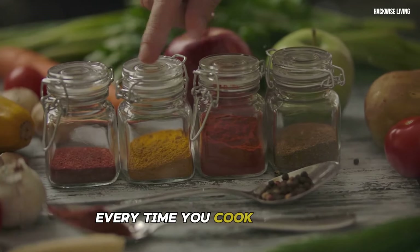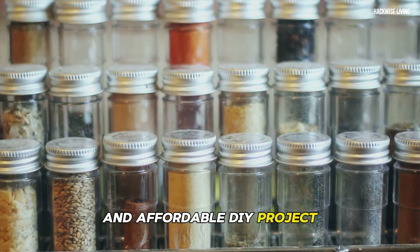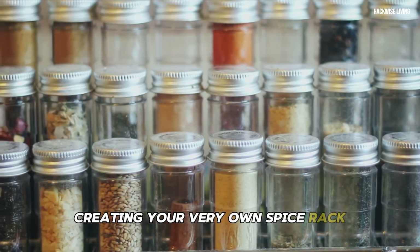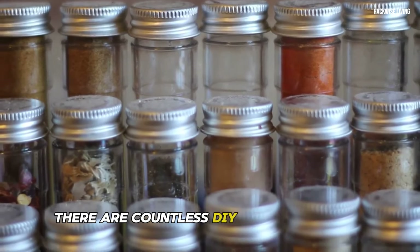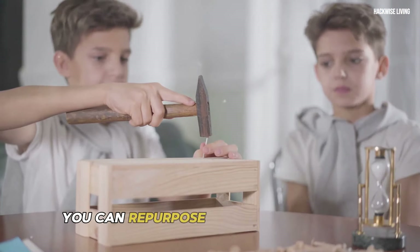There are countless DIY spice rack ideas, each with its unique charm. You can repurpose old wooden crates, install floating shelves, or even use magnetic strips to create a visually appealing and organized spice display.